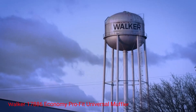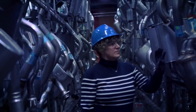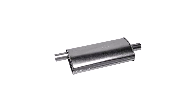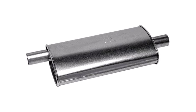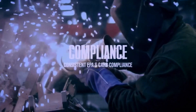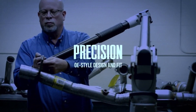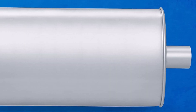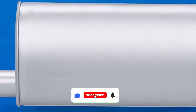Number 4. Walker 17886 Economy Pro Fit Universal Muffler. The Walker 17886 Economy Pro Fit Universal Muffler is made of aluminum for durability and to resist corrosion. It features a tube and partition design, spot-welded bushings for support and stability, and a 2-inch inlet and outlet. The muffler is designed with a slip-fit and clamp connection, and while welding is an option, it's not required. The muffler's oval body is 4.25 by 8.81 inches, the shell is 18 inches, and it's 25 inches overall.